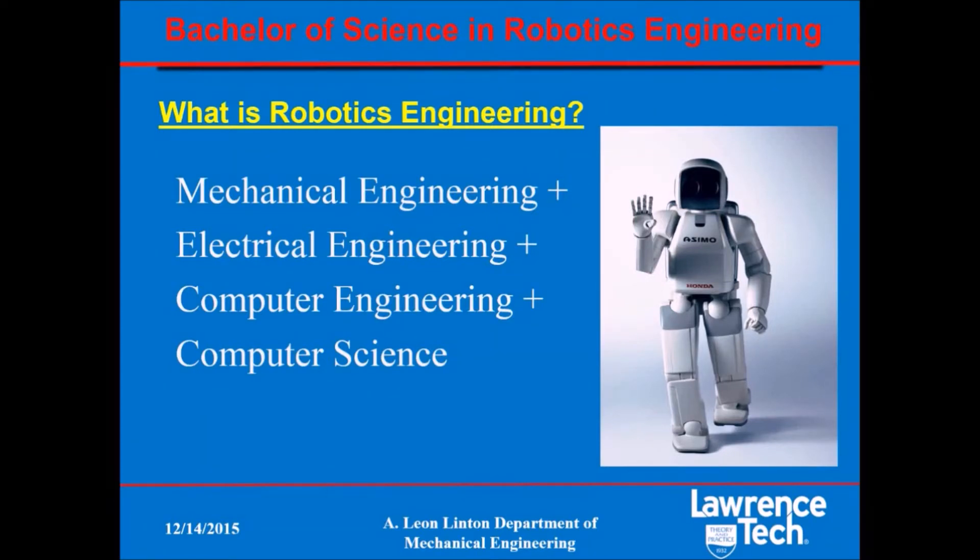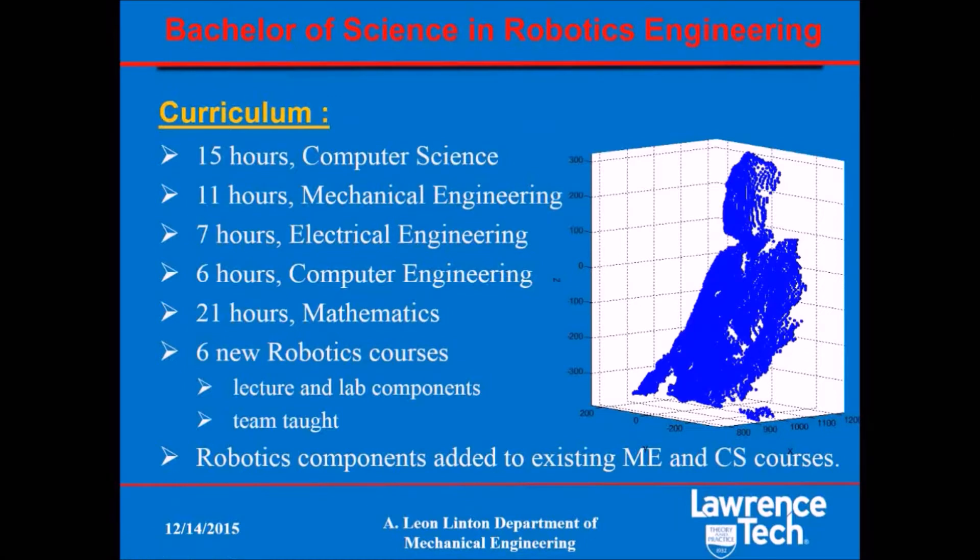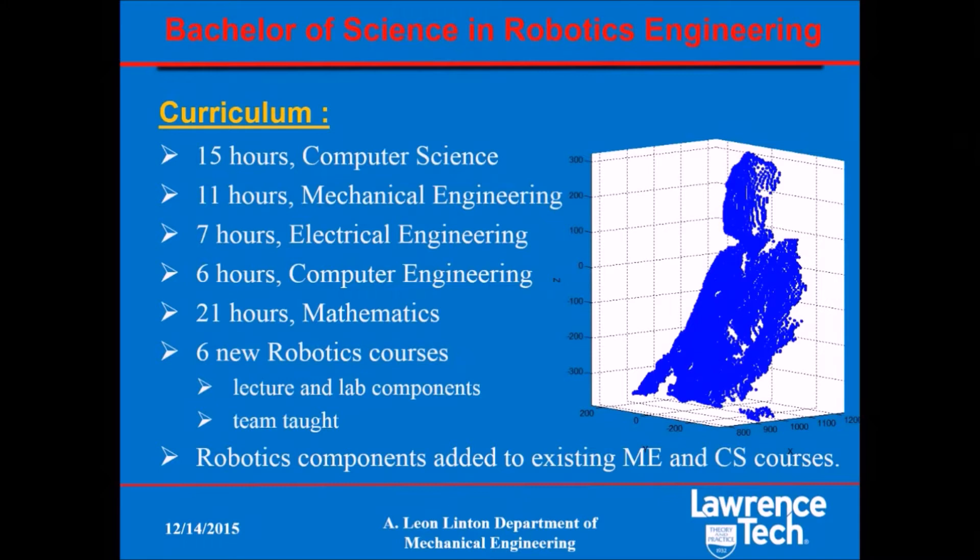Where would you learn robotics engineering? Right here at Lawrence Tech. This is an outline of our curriculum for our Bachelor of Science in Robotics Engineering degree. You can see that you will be taking classes in computer science, mechanical, electrical, and computer engineering, along with the usual complement of math. In addition, you will be taking a series of new classes specifically developed for our robotics degree. Most of these classes have classroom and lab components where you can learn and apply.